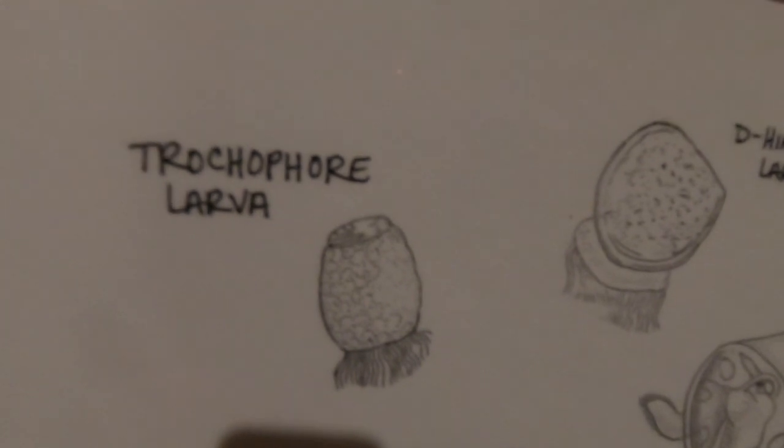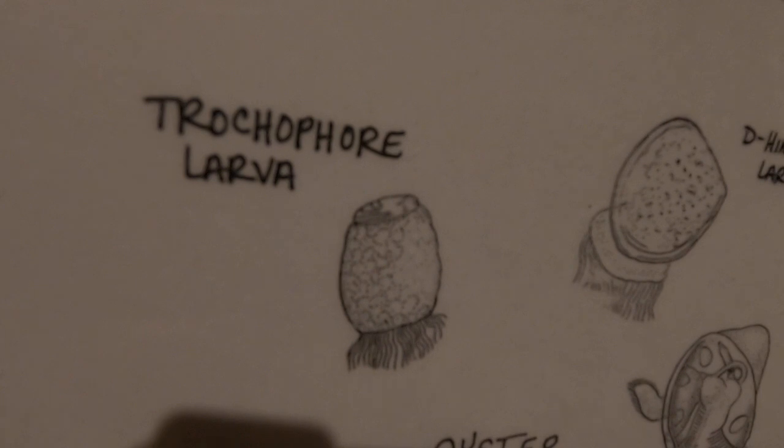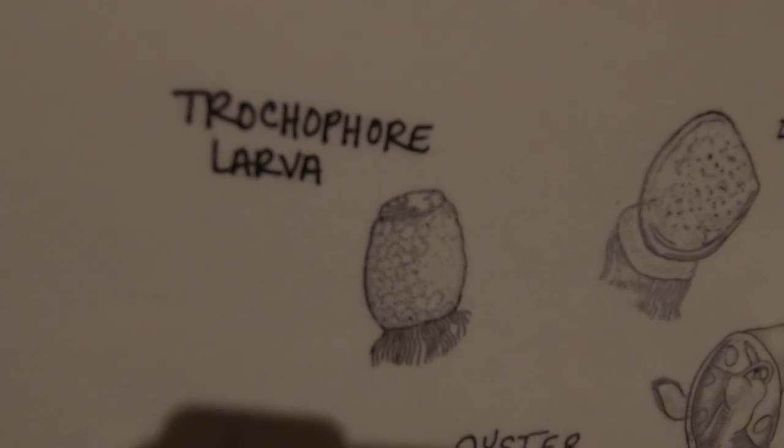When an oyster is born, it does not look like what you would think of as an oyster. It is tiny, microscopic, and floats around in the water at the mercy of currents. What do we call creatures like this? Zooplankton. We have another video discussing zooplankton if you're interested, but this tiny, freshly hatched oyster is called a trochophore larva. If you look right here, you can see one, and it has little cilia, which are like finger-like appendages, that it uses to move up and down in the water column, but cannot move against the current.